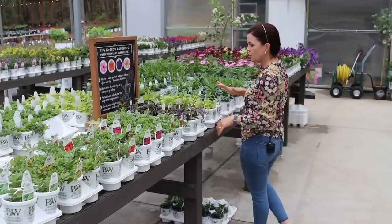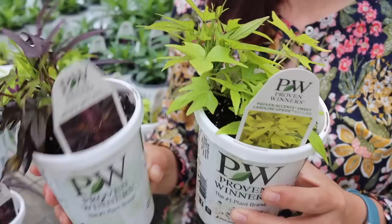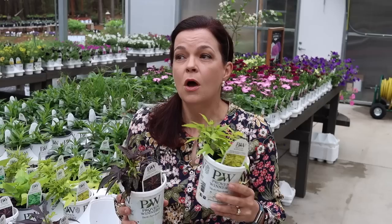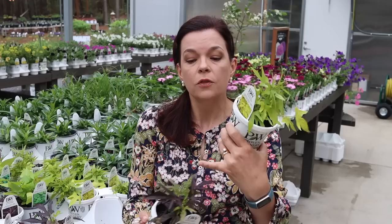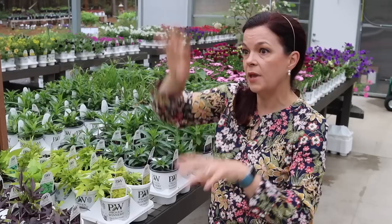The climbing sweet potato vines are brand new this year — we have both Key Lime and Black Coffee. Don't let their small size fool you: these are some of the most vigorous plants, which saves you money. You can put them on a trellis, obelisk, fence, or mailbox — anywhere you want them to climb. The new foliage is green but will turn a nice dark black color. They also work great in a hanging basket, going up and trailing down.